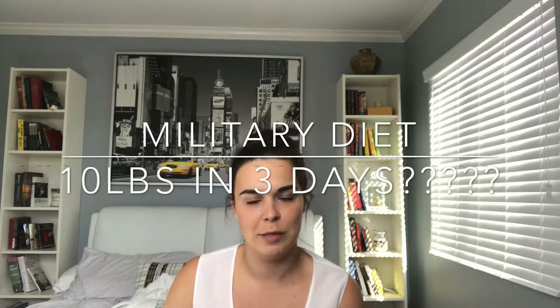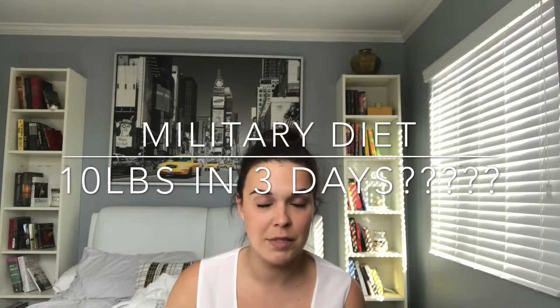Hey guys, welcome back to my channel. I'm sorry I haven't posted anything in quite some time, but I wanted to take a moment and talk about the military diet. Don't forget to like this video if you like it, give it a thumbs down if you don't, and please subscribe and give me any recommendations on videos you'd like me to do.